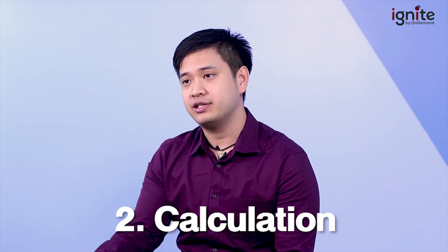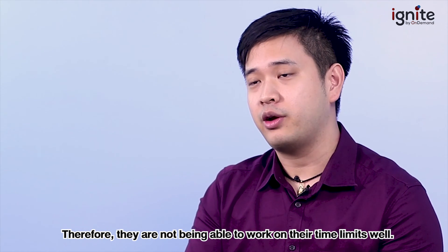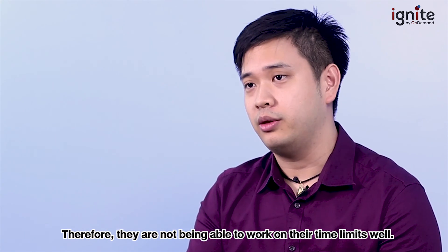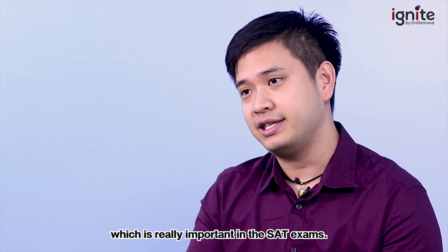The second factor affecting your score is the absence of a calculator. Without a calculator, most students aren't used to calculating on paper and therefore aren't able to work within their time limits well. That's why you need to practice mental math, which is really important in the SAT exam.